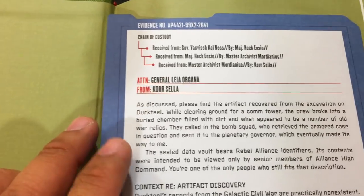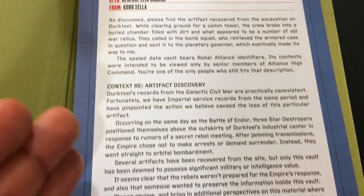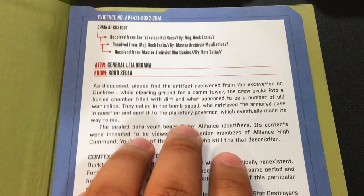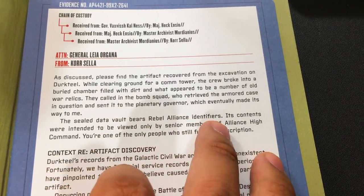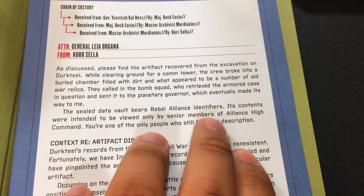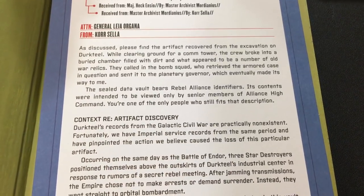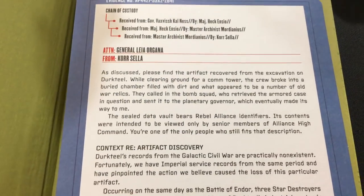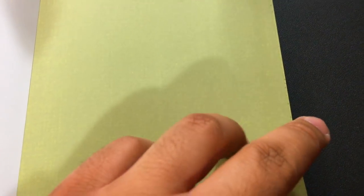So what is this? This is like an evidence thing. Attention, General Leia Organa. So it's telling you what this artifact is — these are documents and evidence they found. It bears Rebel Alliance identifiers. Contents were intended to be viewed only by senior members of the Alliance — you're one of the only people who fits that description. So it looks like they sent this to Leia in the Resistance, and this is current. This is in the Resistance right now.